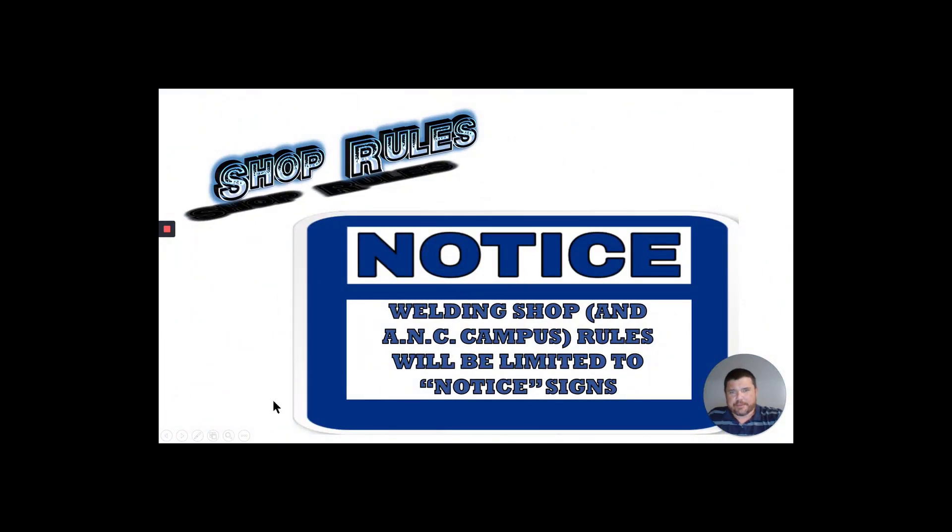Shop rules. The blue notice sign here is for the welding shop at the ANC campus. It's going to be limited to the notice signs. The navy blue signs with the white contrast is what we're going to be dealing with in this section.